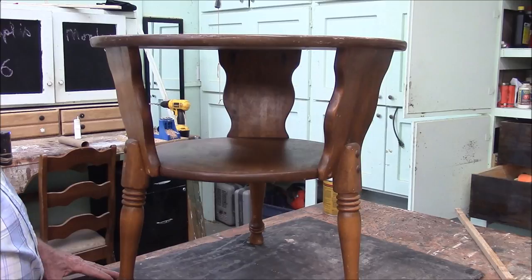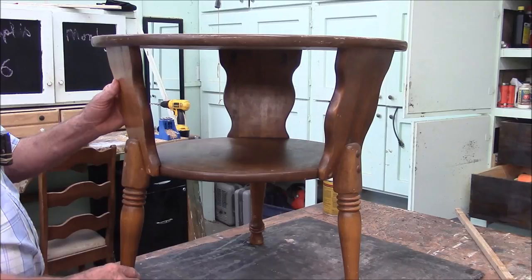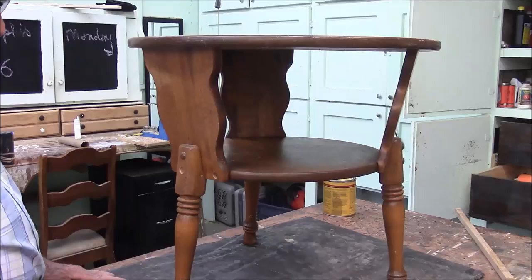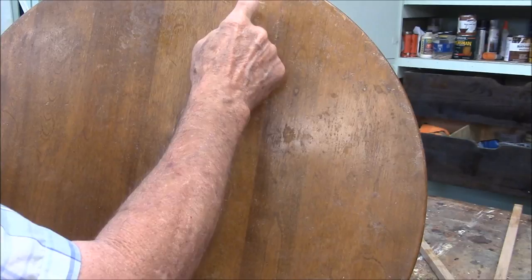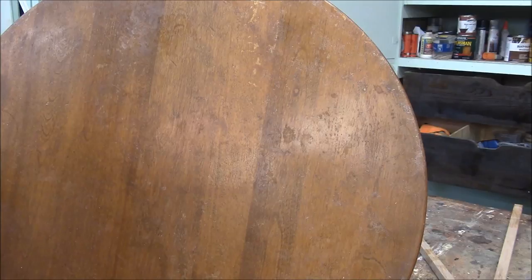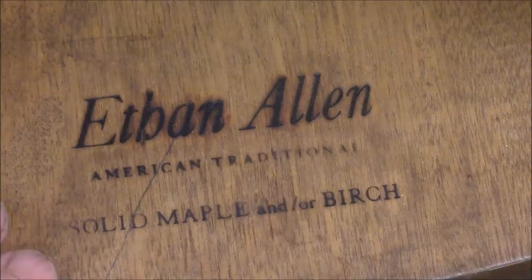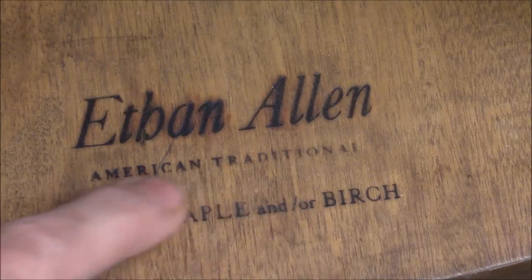This design is in a group of furniture they call American Traditional. What we're going to do is the legs are loose, these little buttons are all missing, the finish is wrecked, and we're going to be restoring this today. One of the things Ethan Allen learned is that branding makes a big difference. This table is actually branded with a hot iron right here — Ethan Allen, American Traditional — and it even tells the material it's made out of: solid maple and or birch.